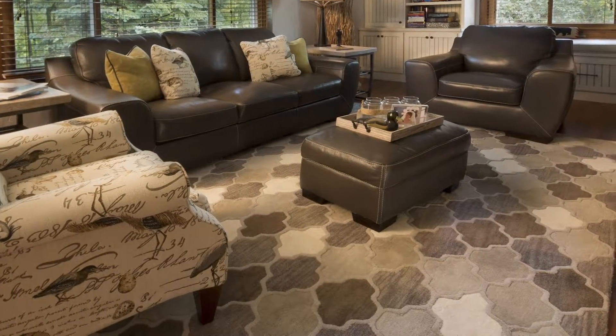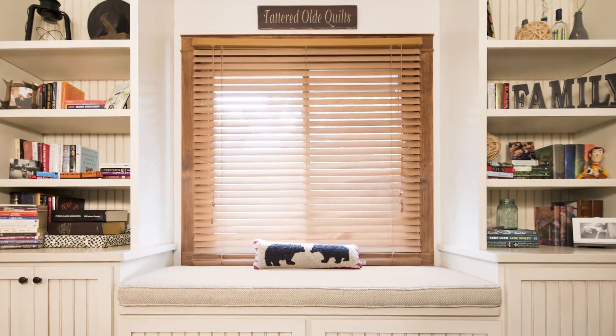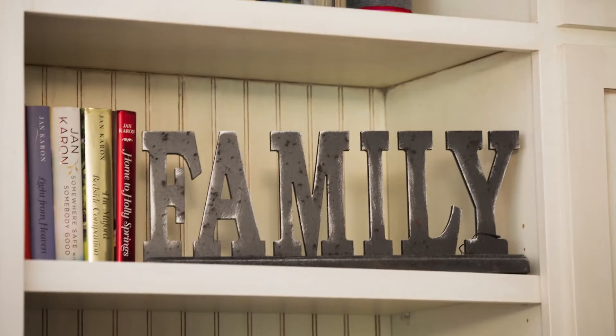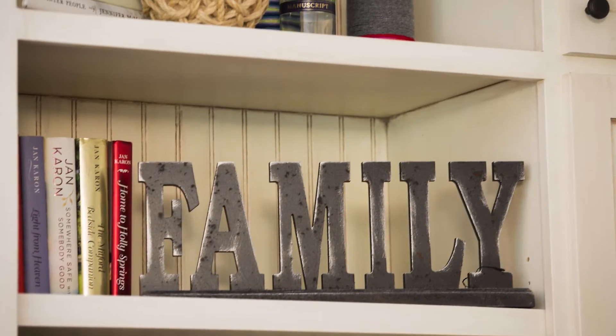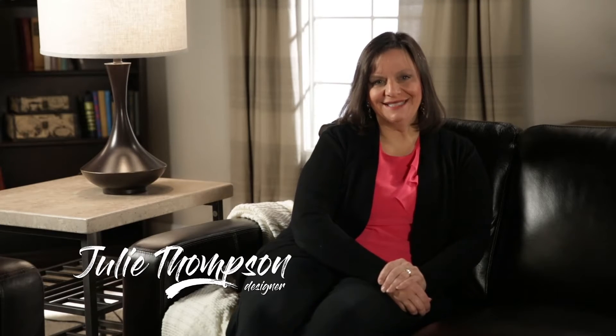We went with a rug that had some pattern to it. My favorite part of this project was when the wife told me she had never seen him speechless — that was such a wonderful feeling, that I was able to put together what they were looking for. My name is Julie Thompson, and I'd love to be your designer.